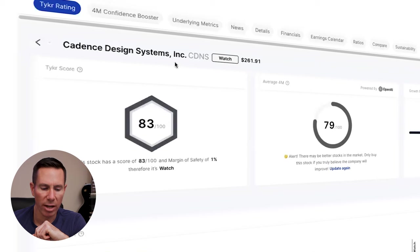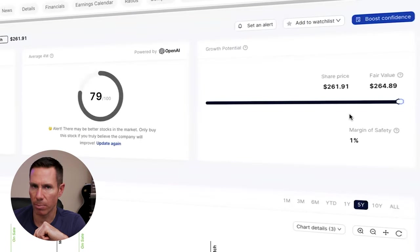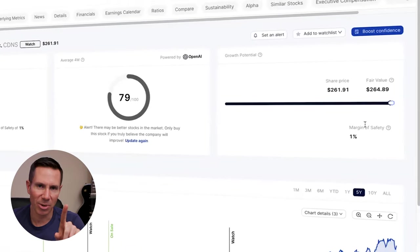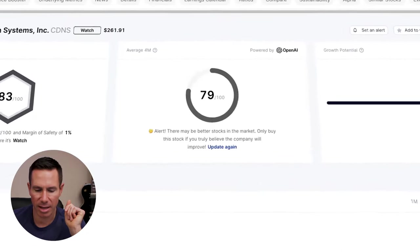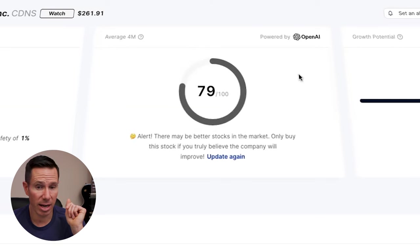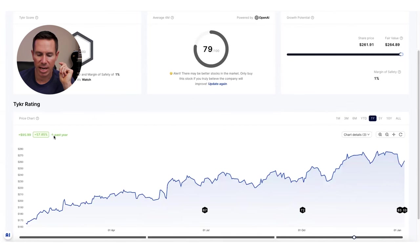Looking inside Ticker, you can see the stock is a 'watch' with a score of 83 out of 100 — overall financials are looking really good. It's just that the margin of safety is 1% right now. We'll look at the financials tab in a second, but in the dead center the 4M score is 79 out of 100, really strong. Five-year returns: almost 500%. One-year returns: 57% — outstanding.